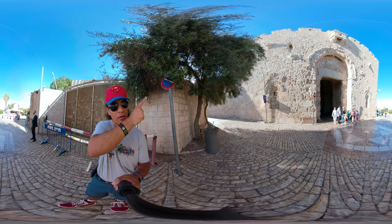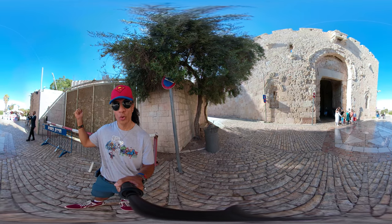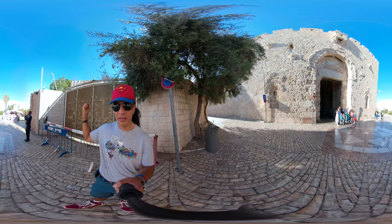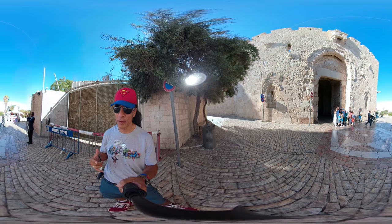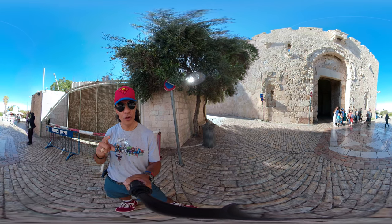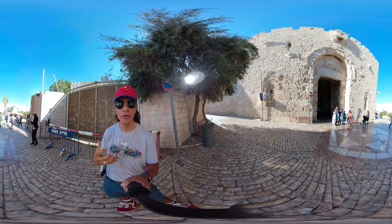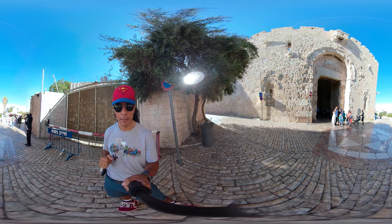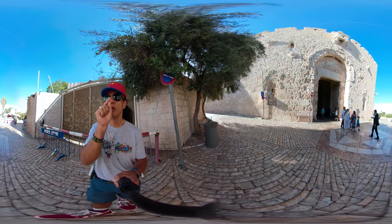If you watch my video on how to get from Jaffa Gate to Zion Gate, you'll know there is a synagogue and the alleged tomb of David nearby. In a future video I will do a presentation of that synagogue as well as the upper room. So here we are at Zion Gate.